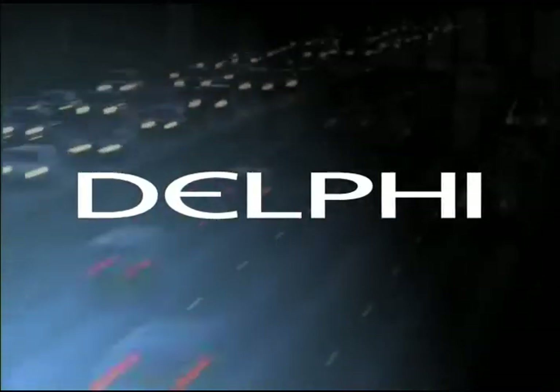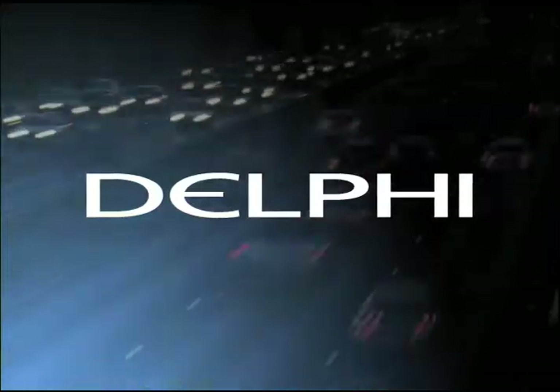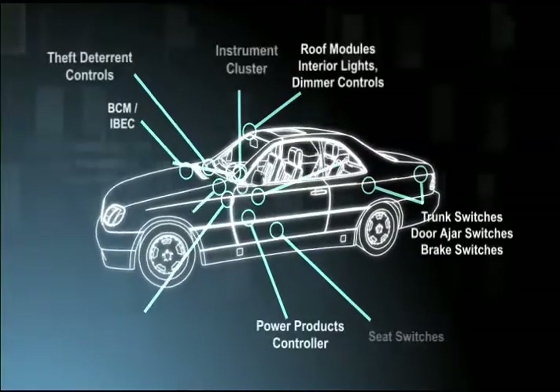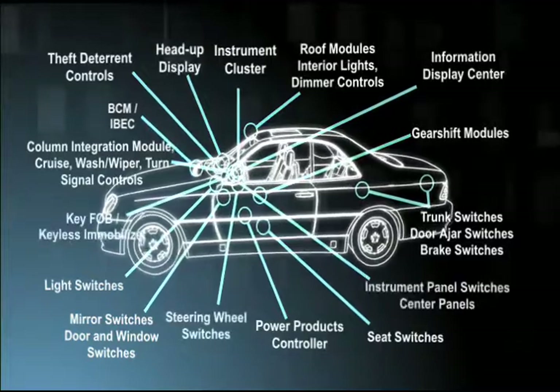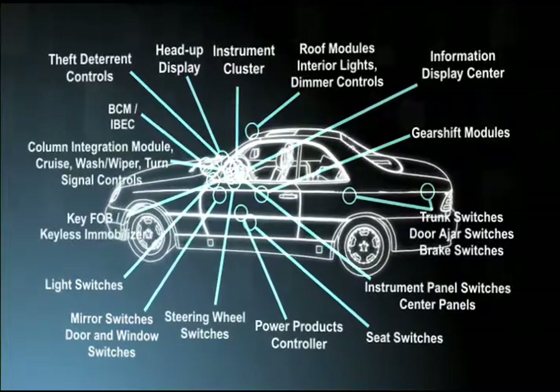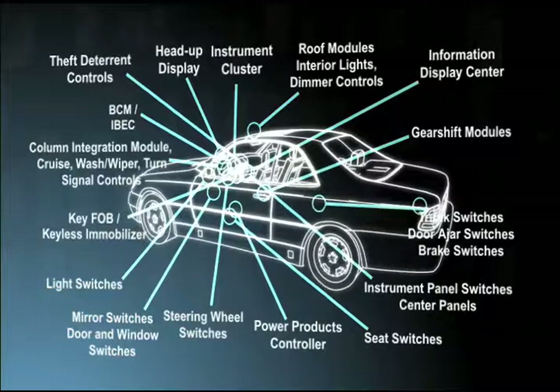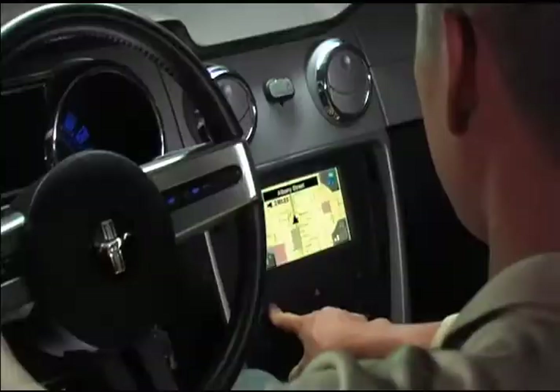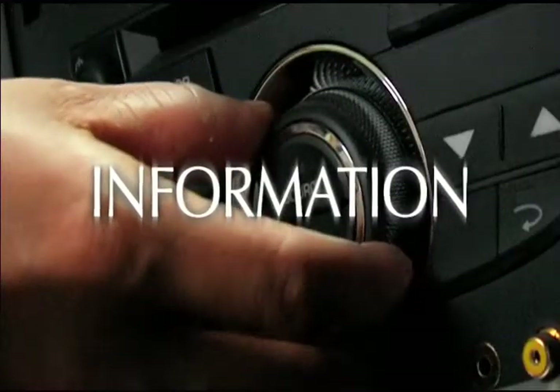At Delphi, we believe the relationship between drivers and vehicles is all about communication. Our controls, displays and security products interact with drivers to help them know what they need to know about their vehicle and their world. With Delphi, information exchange goes both ways.